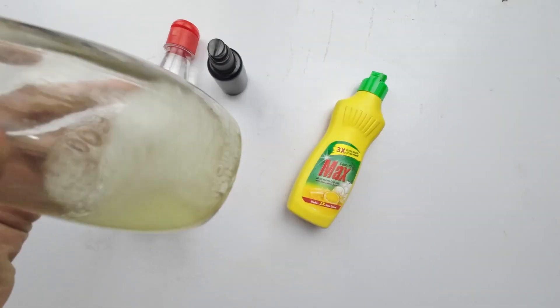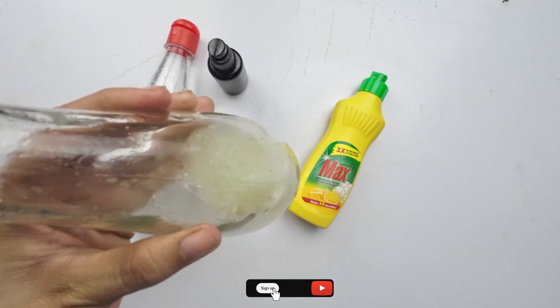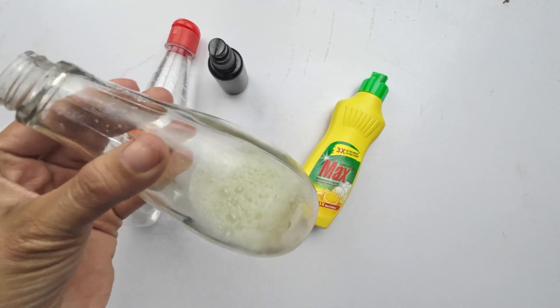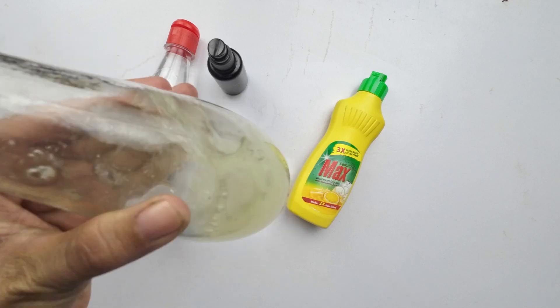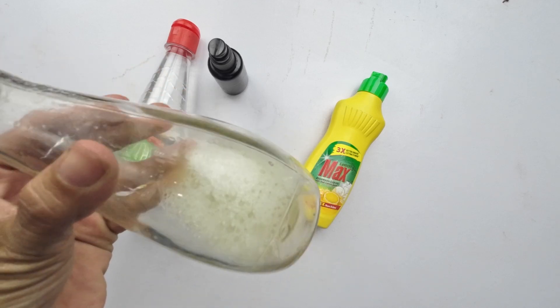To use this eco-friendly ant repellent, shake the spray bottle well, and then apply the solution to areas where ants are entering your home or where you've noticed their trails. Focus on entry points like windowsills, doorways, and baseboards. This natural mixture will not harm the ants, but will create a barrier that encourages them to find a new path. Repeat as needed, and enjoy an ant-free home without the need for harmful chemicals.